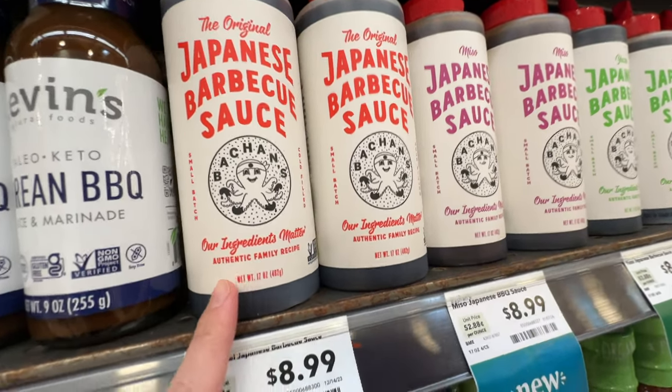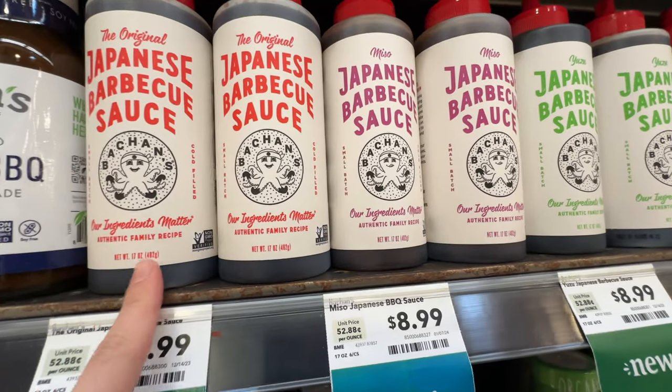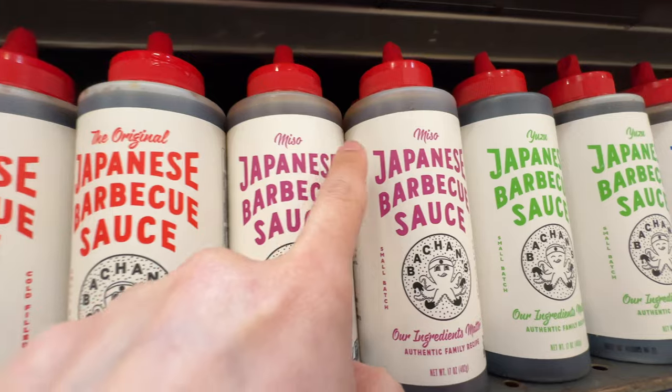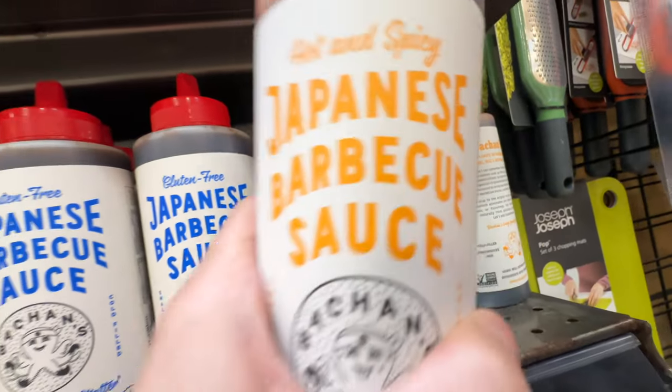I also really like the Japanese barbecue sauce. I buy this from Costco for a cheaper price, but if you don't always need the big Costco pack, Whole Foods has a smaller size with similar pricing but different varieties: original, miso, yuzu, gluten-free, and hot and spicy.